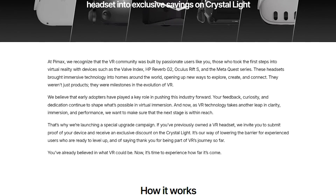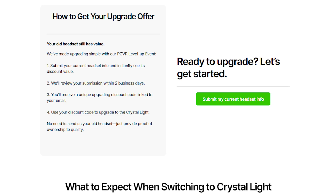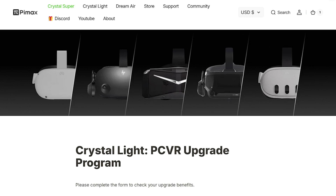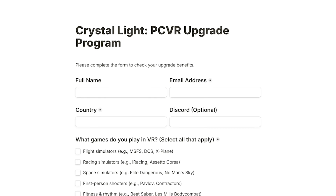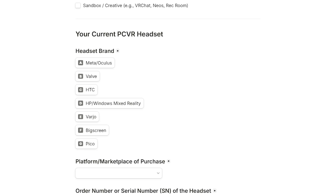Before we get into the full breakdown, Pimax is having a very special deal right now where you can trade in old VR headsets for a special discount. What's really dope is that you don't have to actually ship the headset out — it's technically an E-Trade, which I've never heard of any other company doing. So if you have extra VR headsets laying around, this is a really great deal. All you have to do is submit a form, they confirm your purchase, and you get a discount code. You can even submit multiple VR headsets.